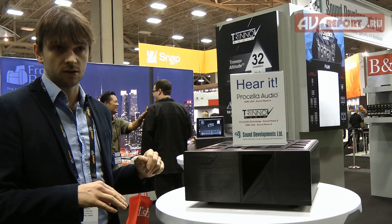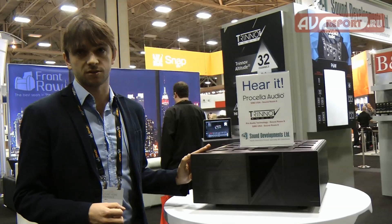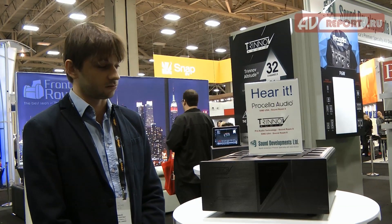Which means the power amplifier will never clip unless the Altitude 32 itself clips. Overall, both in terms of performance and design, that's great news for us and we're looking forward to your feedback.